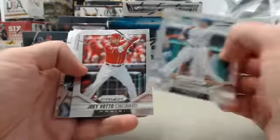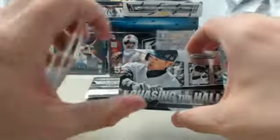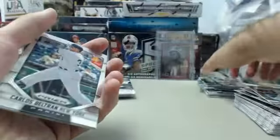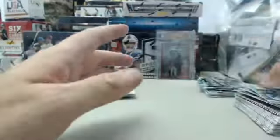We've got Nate Schierholtz, Joey Votto, and a cool Chasing the Hall Ichiro. There's no doubt about Ichiro going into the Hall of Fame, that's for sure. Nice one right there. Carlos Beltran, A.J. Burnett, and Michael Wacha. Making sure Wacha's not a rookie — he is not.